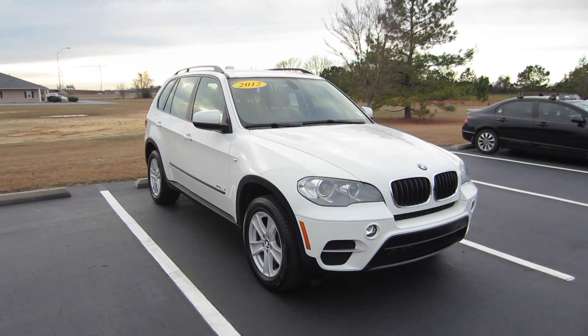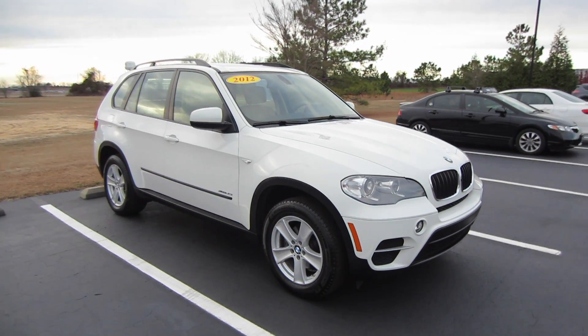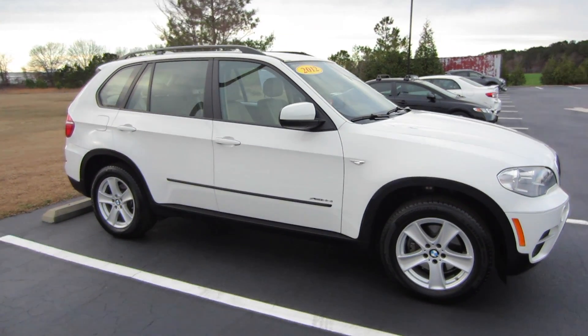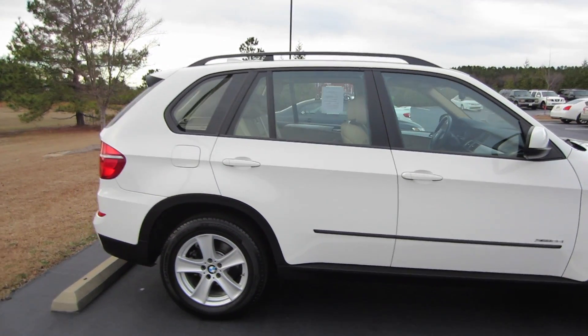Alrighty, hey guys, this is Garrison over at Massey Toyota, and here in front of me we do have a 2012 BMW X5 XDrive 35i. Now XDrive does signify that this vehicle is all-wheel drive, and 35i is going to be your engine designation, but we'll take a look at the engine in a second.